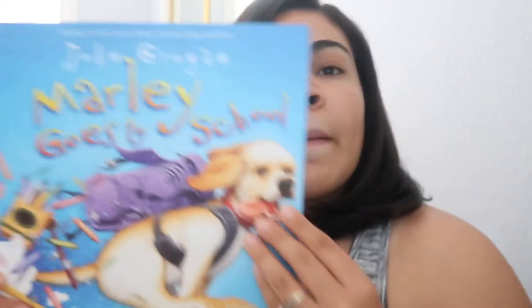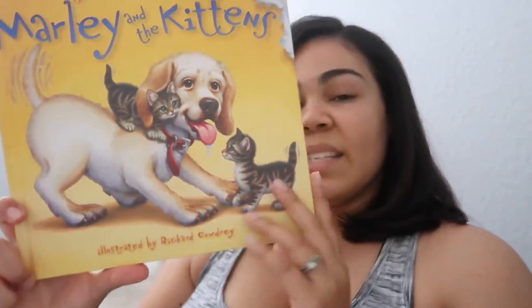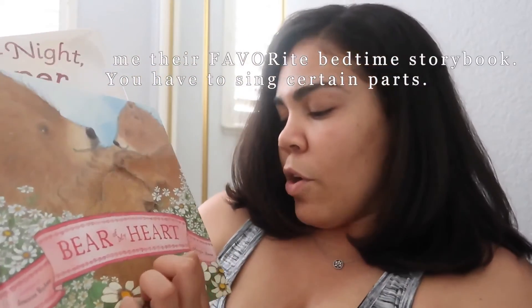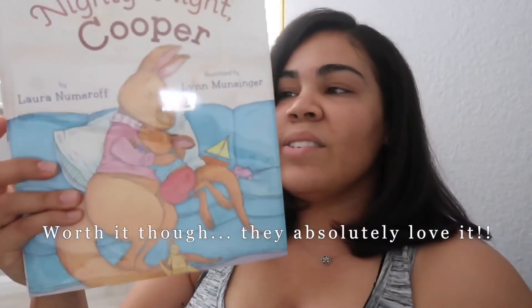I pulled out about four dog books for my little one because she loves animals. She made me put one back — she got three out of the four. She wanted these though: Marley Goes to School for $9, and Marley and the Kittens — my girls really love kittens — also $9. We've got Lucy and Clark: A Story of Puppy Love for $8.50. And then I came across these two: Night Night Cooper for $6, and Bear of My Heart for $10.